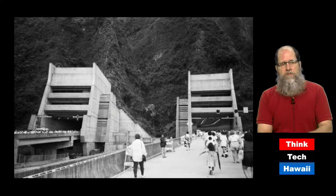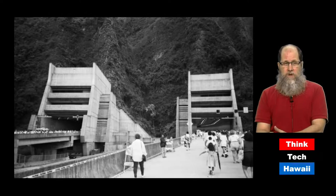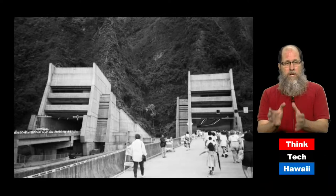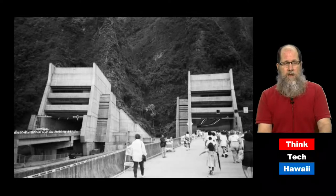Brutalism does show up in ways that you might not necessarily think about. These are the H-3 tunnels. While they were not necessarily supposed to be architecturally significant, and they were built after the time that most brutalist structures were built, they really do look like, with the forms and the plain concrete, some of the other architectural aspects of brutalism that we've seen. But most people wouldn't pay much attention, because you're zooming into or out of the tunnel at 50 or 60 miles an hour.